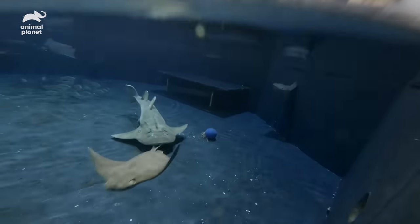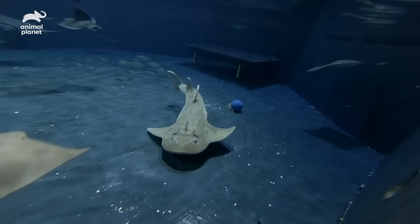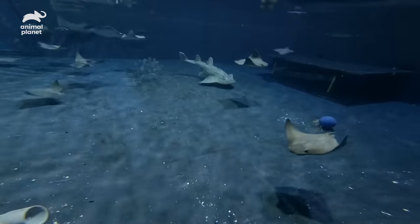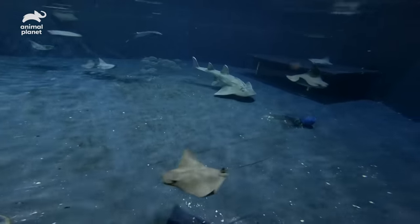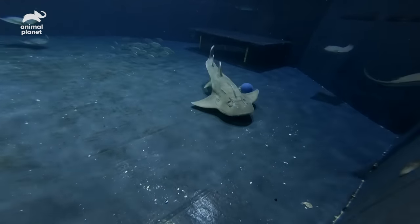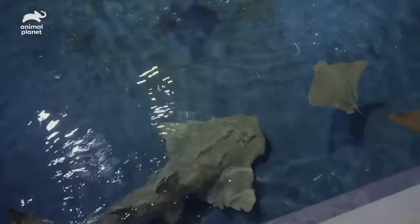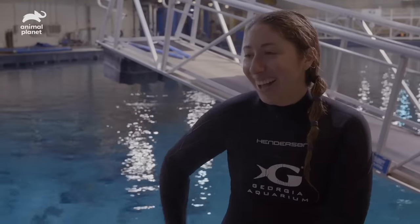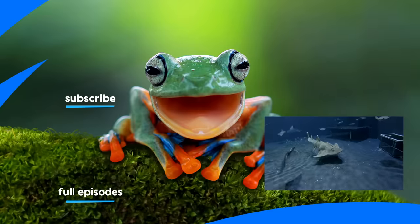The bowmouth guitarfish species is very rare, so there's not a whole lot known about how long it takes for a full-term pup to be born. She won't be spending her entire pregnancy in our holding pool. Similar to a human, they don't spend their entire pregnancy in the hospital — they go back home where they're comfortable, and then when it's closer to time to give birth, they'll come back. I'm definitely going to name them after guitars.